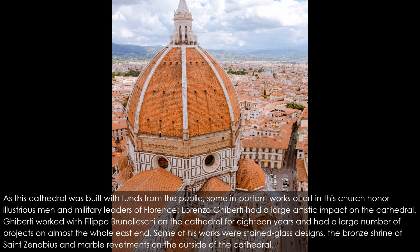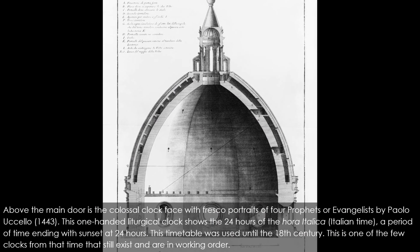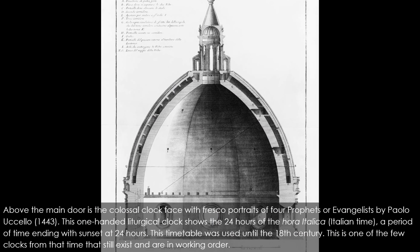Lorenzo Ghiberti had a large artistic impact on the cathedral, working with Brunelleschi for 18 years on almost the whole east end. Some of his works included stained glass designs, the bronze shrine of St. Zenobius, and marble revetments on the outside of the cathedral. Above the main door is a colossal clock face with fresco portraits of four prophets or evangelists by Paolo Uccello, 1443. This one-handed liturgical clock shows the 24 hours of the Hora Italica, a period of time ending with sunset at 24 hours — a timetable used until the 18th century. It is one of the few clocks from that time still in working order.